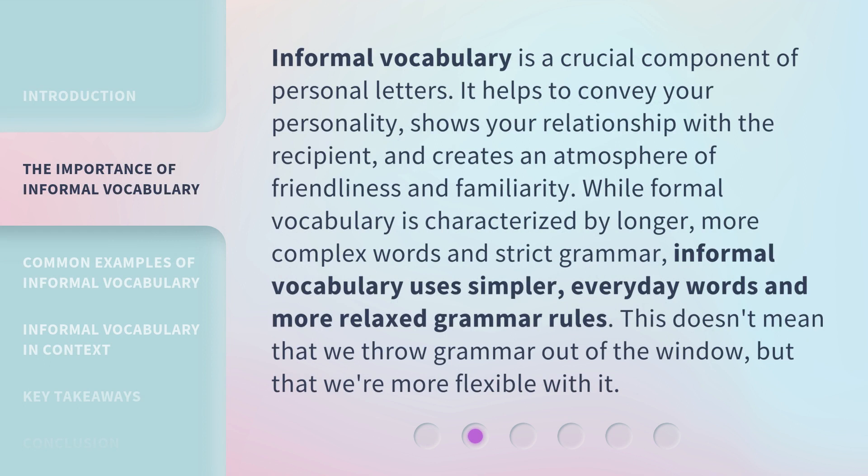Informal vocabulary is a crucial component of personal letters. It helps to convey your personality, shows your relationship with the recipient, and creates an atmosphere of friendliness and familiarity. While formal vocabulary is characterized by longer, more complex words and strict grammar, informal vocabulary uses simpler, everyday words and more relaxed grammar rules. This doesn't mean that we throw grammar out of the window, but that we're more flexible with it.